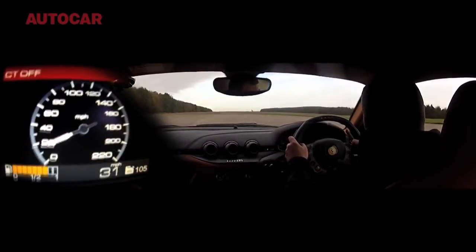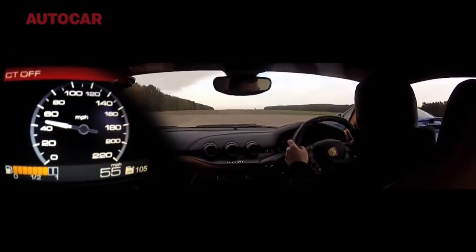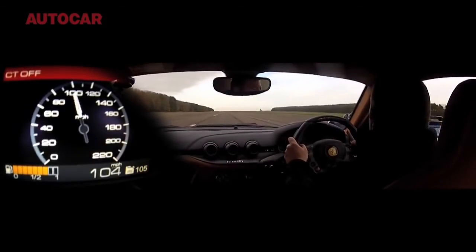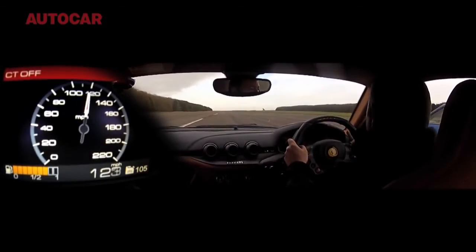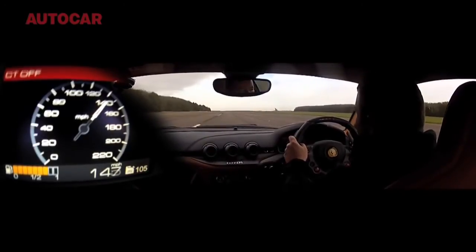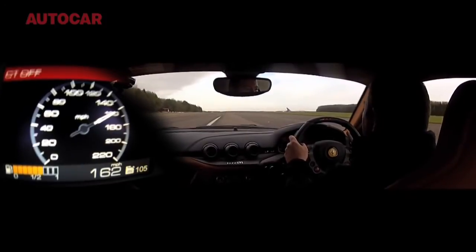And before we went home, I did one last run in the F12, all the way to the end, just to see what sort of speed it could hit. So sit back and enjoy the ride. And remember, watch that speedometer carefully right at the end.